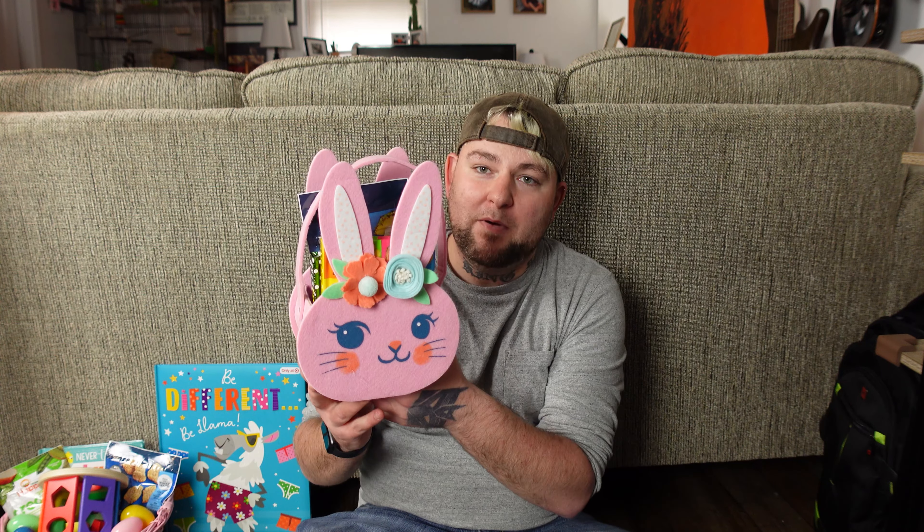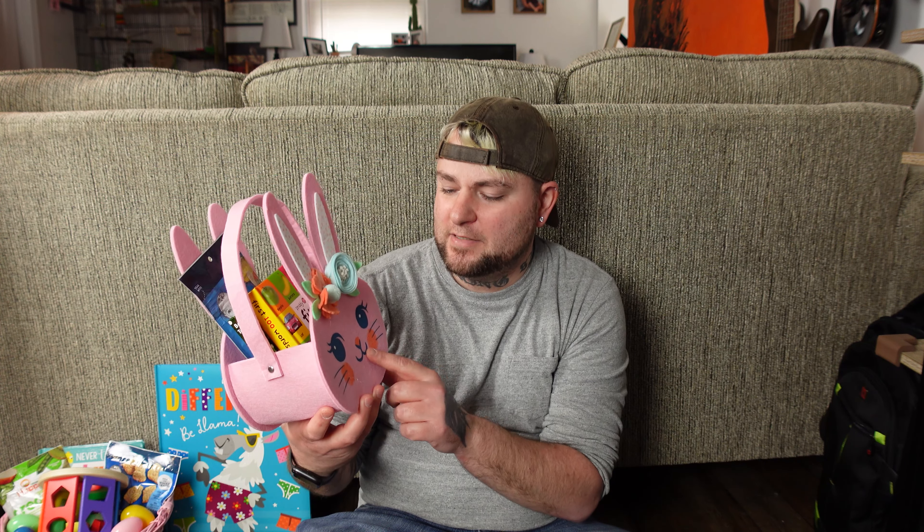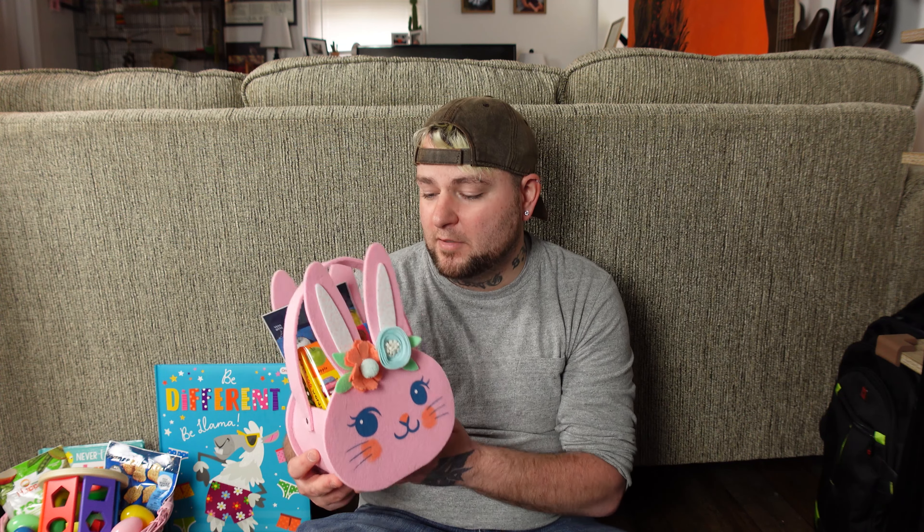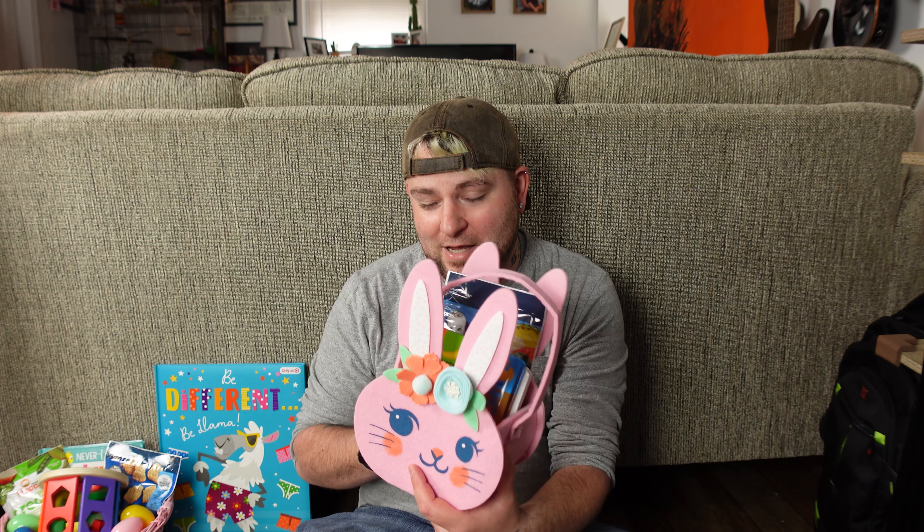Let's get right to the basket. It's a nice little simple felt bunny basket — again, I believe from Target. This is what she's going to use on Easter to kind of stroll around the house and pick up eggs. That's probably not what's going to happen — she'll probably swing it around and then go do what babies do. But that's the idea; this is going to be her Easter egg basket.